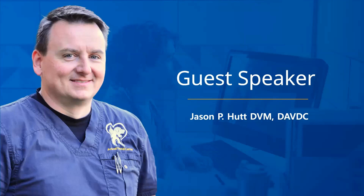Our guest speaker, Dr. Jason Hutt, graduated as a member of the charter class of St. George's University College of Veterinary Medicine in 2003. He received his bachelor's degree from Tufts University in 1997. Dr. Hutt joined the Animal Dental Center as a resident in dentistry and oral surgery in July of 2016 and completed his training in 2019. He is a diplomat of the American Veterinary Dental College and an associate instructor at the Animal Dental Training Center in Towson, Maryland.